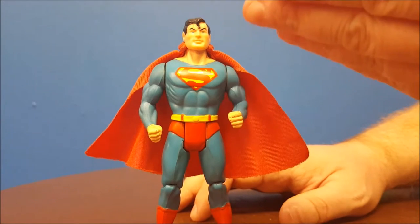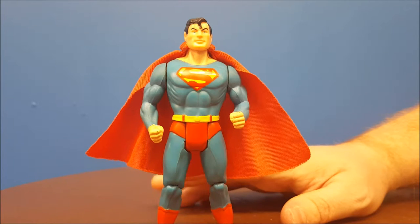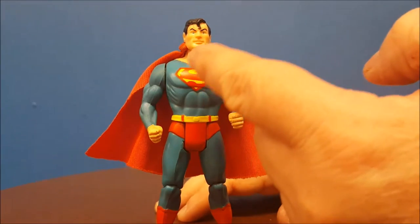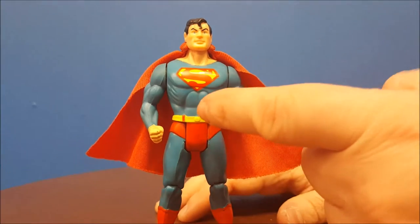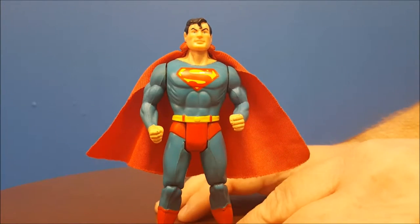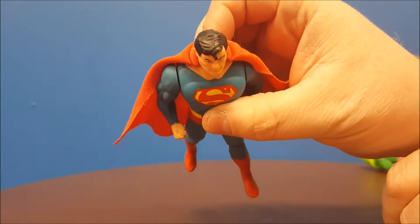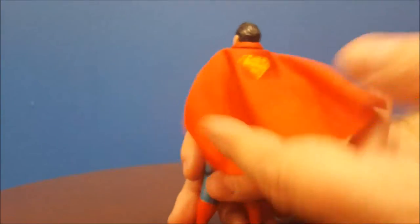First off, you'll notice Superman has those great baby blue eyes, which I always thought would be cool if they were red to represent his heat vision — but I guess that would be frost vision, not really one of his powers, more like frost breath. Going down, he's known for his blue outfit with the S, which is perfectly painted on there. You've got a super belt, his trunks over his tights, and the bright red boots. If you look carefully, we even have some hint of blue in his hair, which is pretty cool.